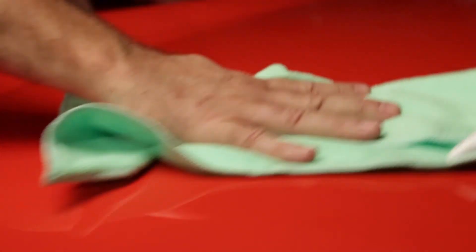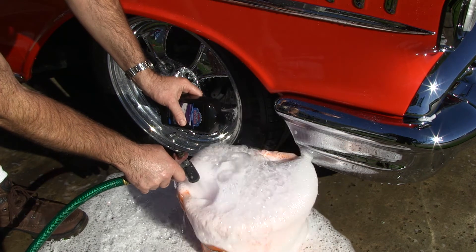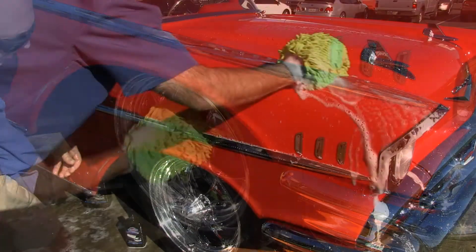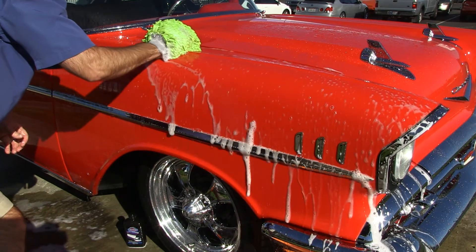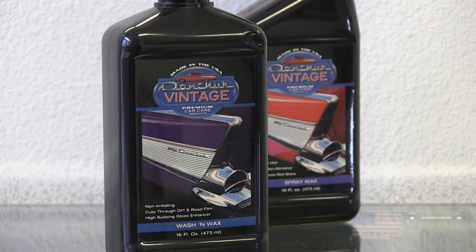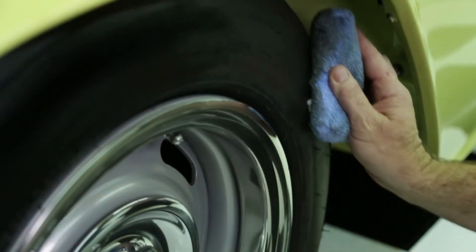It's hard to get a truly filthy car clean without soap and water, which is why one of our 4 essential products is our high-performance cleaner and gloss enhancer automotive paint design soap called Wash & Wax. It smells great and is non-irritating, which makes it a joy to work with.